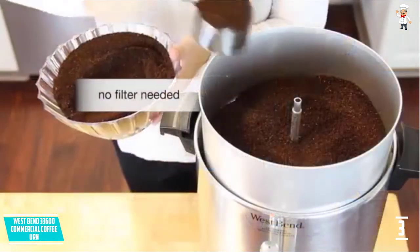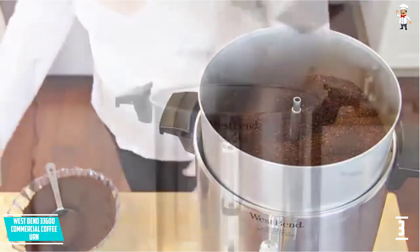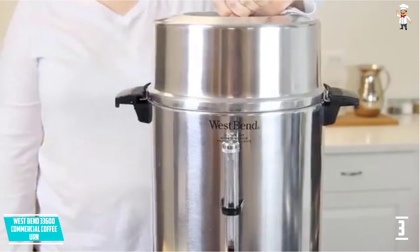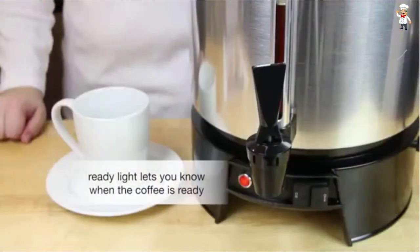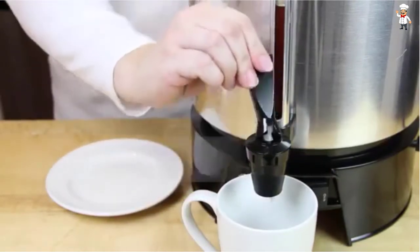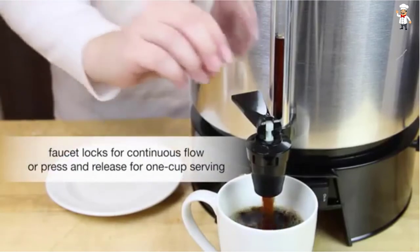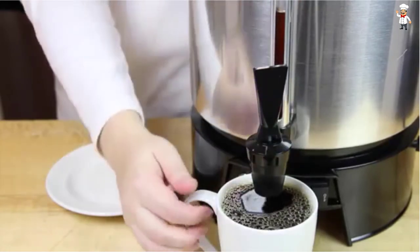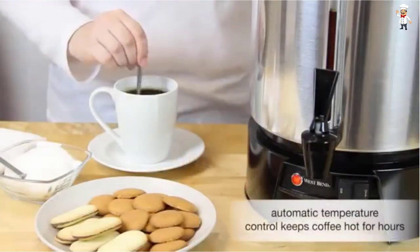The model comes with a coffee-level gauge and interior water-level markings for better measurements while you prepare the coffee. There is an indicator light to inform you when the brewing cycle is done and your coffee is ready. Using the machine has been made easy with automatic temperature control designed to keep the coffee hot for hours. Additionally, a two-way dripless faucet allows for easier single cup as well as continuous filling. Handling the hot machine is super safe, thanks to the heat-resistant base and handles.